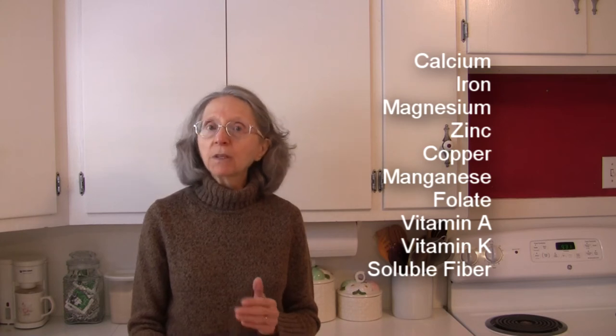They're also a very good source of soluble fiber, which we know is helpful in reducing our blood cholesterol levels and helps to reduce our risk for heart disease.